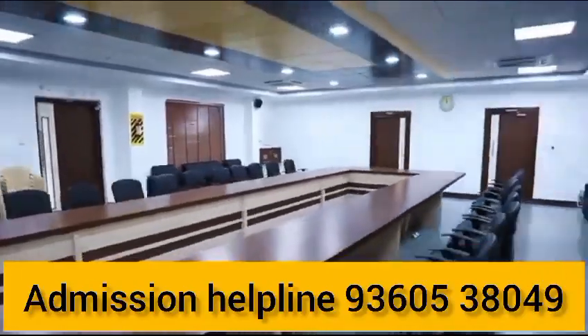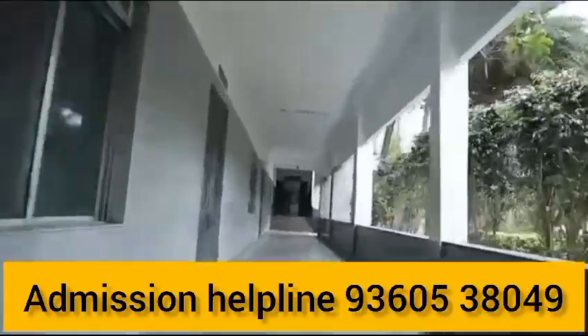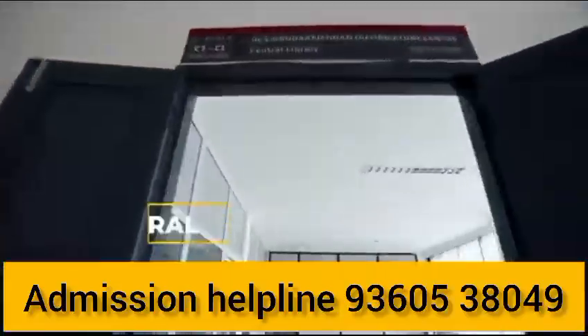Postgraduate programs include M.E. and M.Tech in Structural Engineering, Power Electronics and Drives, VLSI Design, and Engineering Design. They also offer these courses with 15 plus value additions.